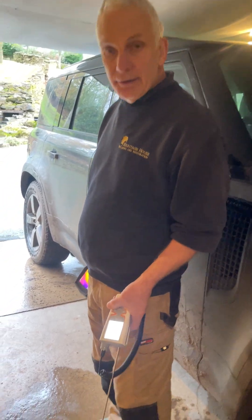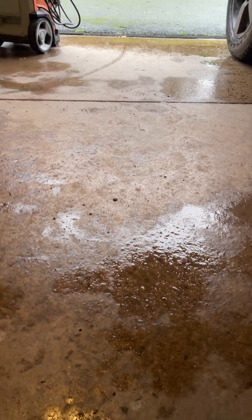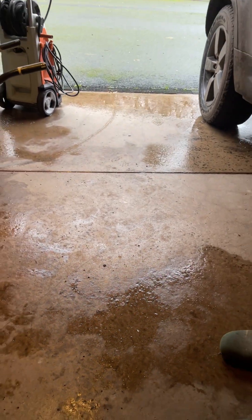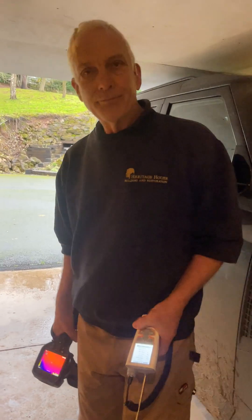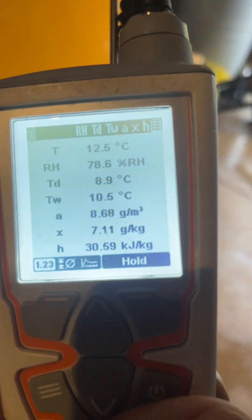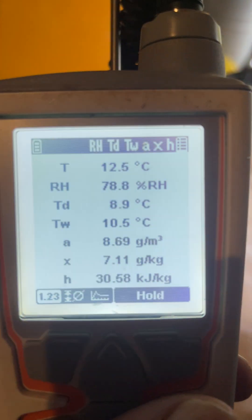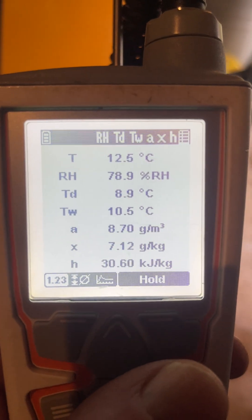But if you have a look at the floor, it's drying out. So we're trying to work out why is it drying out? Well, if you have a look at the hygrometer, the temperature has dropped, actually, and is dropping very rapidly, from 14 odd degrees this morning to 12 and a half.